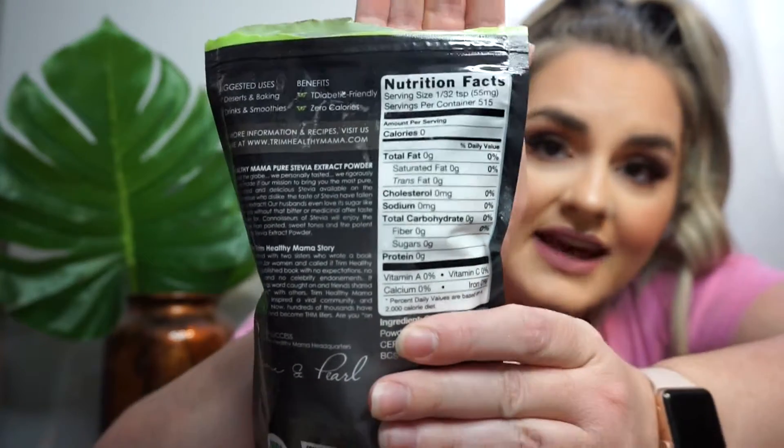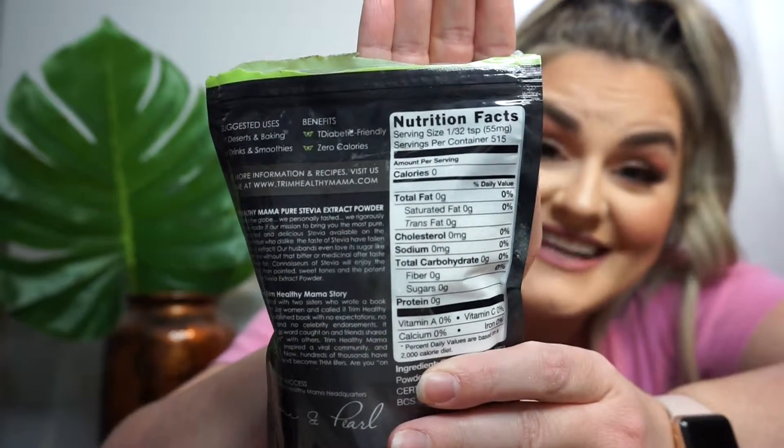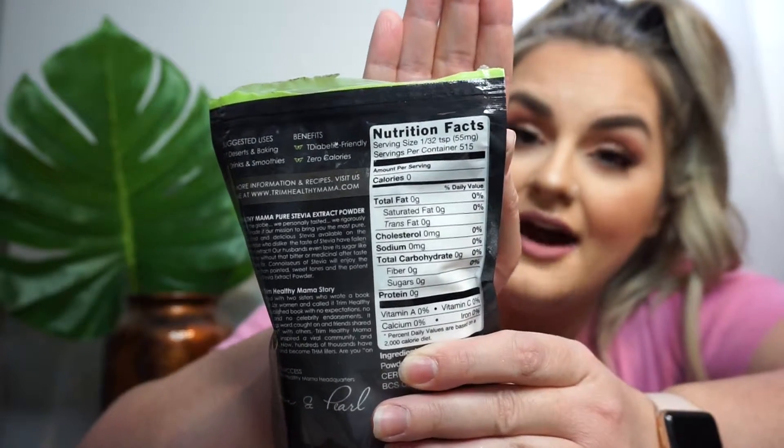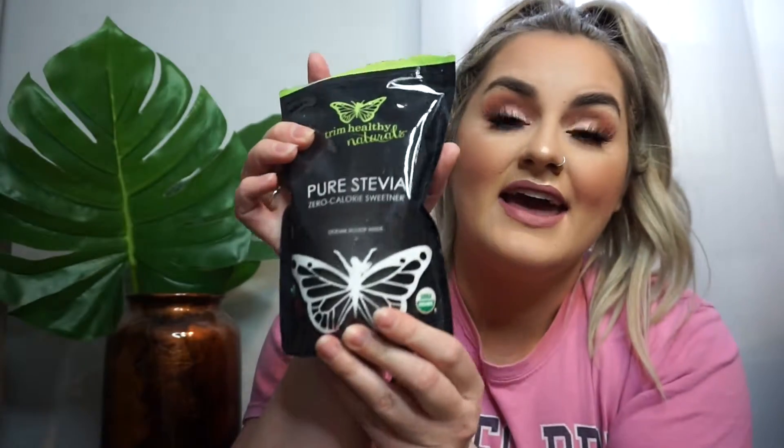This is what the back looks like and as you can see the serving size is so small because stevia is so strong, so you don't use much at all. I have already opened this and tried it and so far I really love it — I think it's going to be my new go-to favorite. Some stevias have a pretty bitter aftertaste but this just tastes really great, so I am so excited for this. They also have smaller bags that are one ounce if you just want to try it — totally worth a shot.